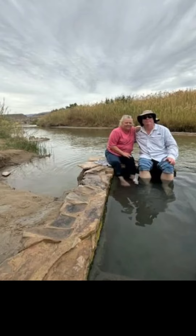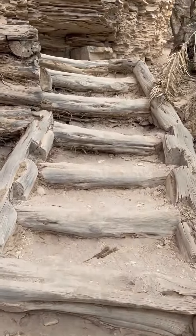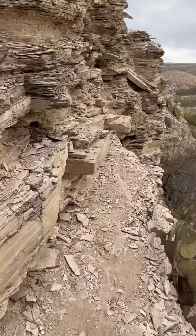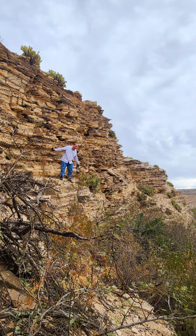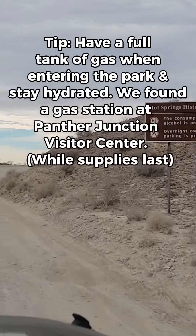After we soaked in the hot springs, we made our way back around the trail and up this narrow stairway which ran around this limestone rock wall. We found this to be the perfect spot for some fun photos.